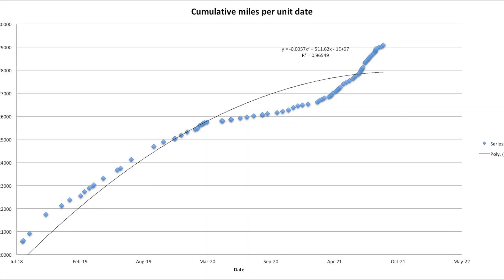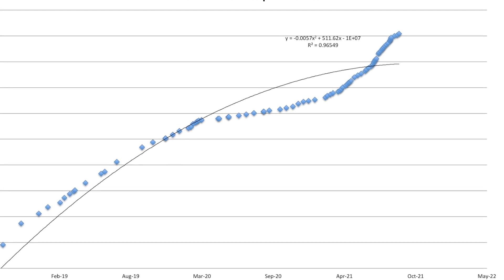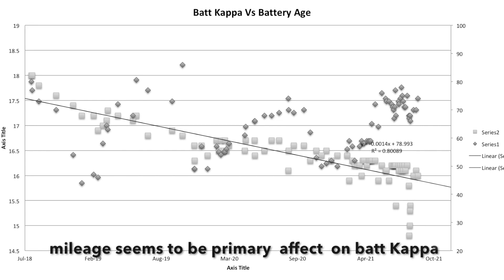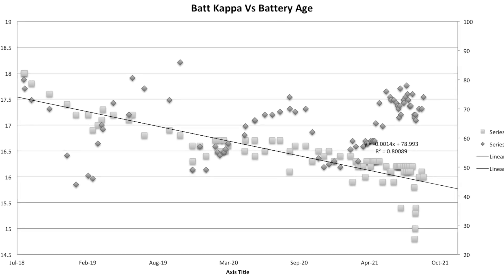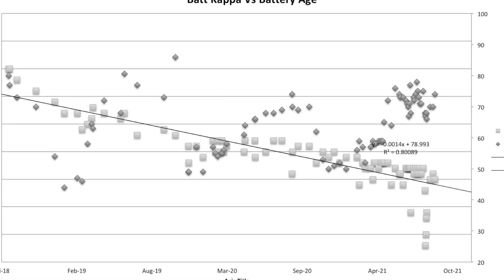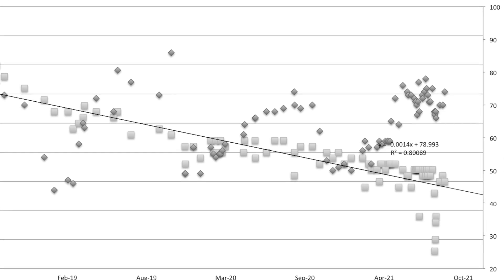With the pandemic, the amount of driving versus the date was quite different over the last roughly 12 months, which gave me an opportunity to separate whether degradation is related to time or to miles. Looking at the chart of battery kappa max versus date, you can see it leveled off during the pandemic period, and since about April of this year when I started driving much more, it started curving back down — suggesting that kilowatt hour loss is more related to mileage than calendar aging.